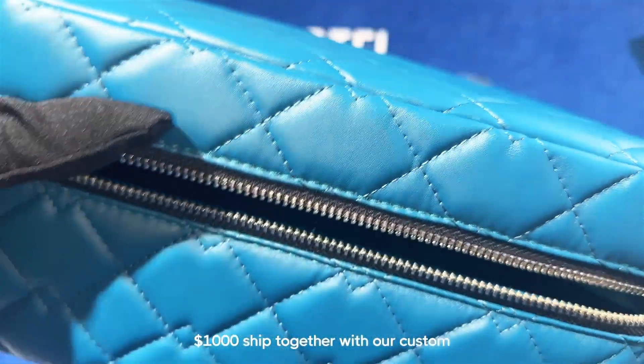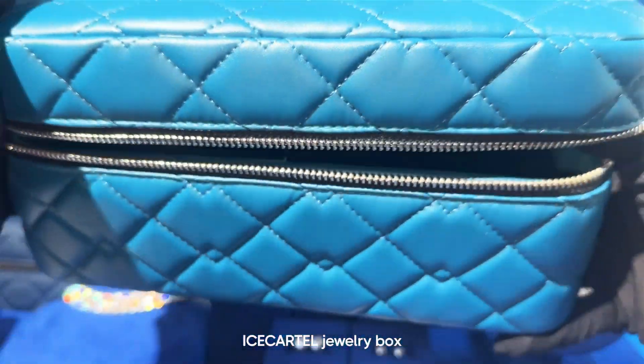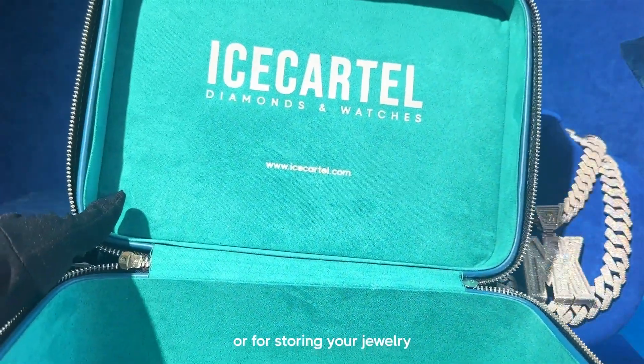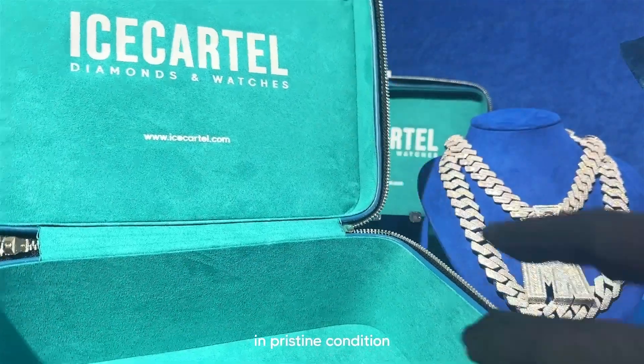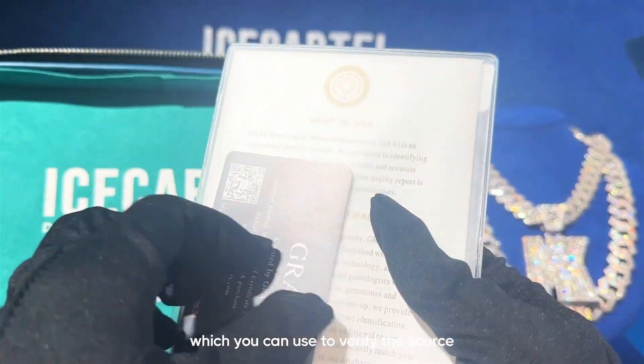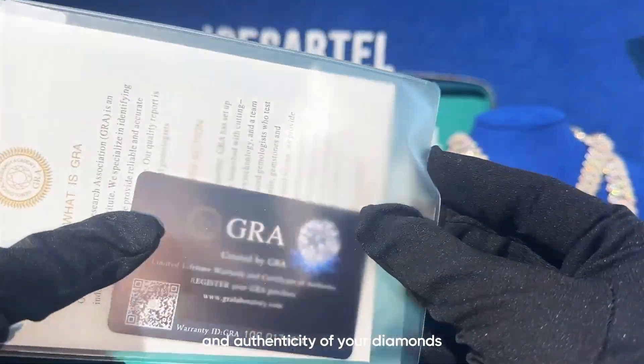All orders over $1,000 ship together with our custom Ice Cartel jewelry box. You can use this jewelry case for traveling or for storing your jewelry to make sure it stays in pristine condition. Every purchase also includes an official GRA report, which you can use to verify the source and authenticity of your diamonds.